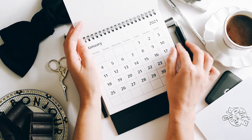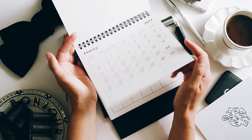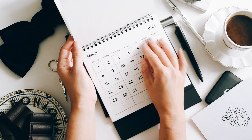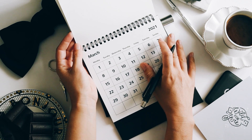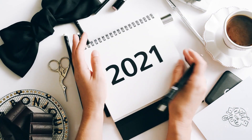Q1 is short for quarter one, which is the first three months of the year. The first quarter — meaning January, February, and March — has a few of the most important and prolific events throughout the year.